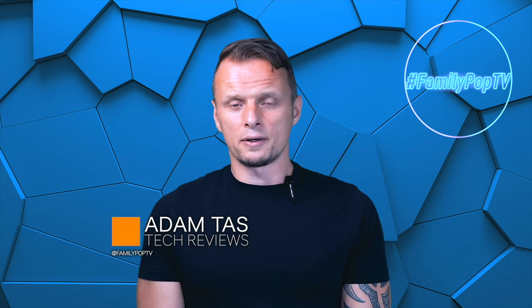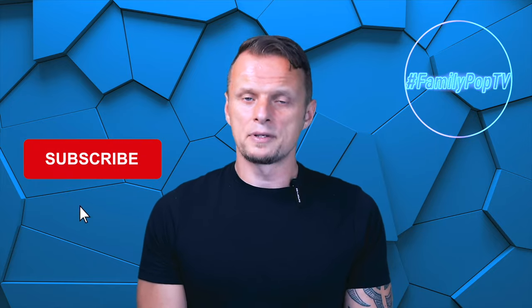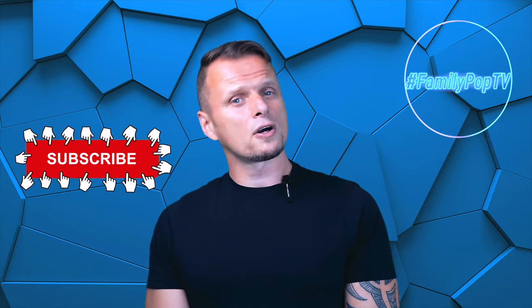Okay guys, that's it for today. I hope you enjoyed the video and found it informative and useful. If you're new to the channel, make sure you're subscribed so you won't miss when the next video comes out. Thanks everyone — that was Adam and you watched Family Pop TV.